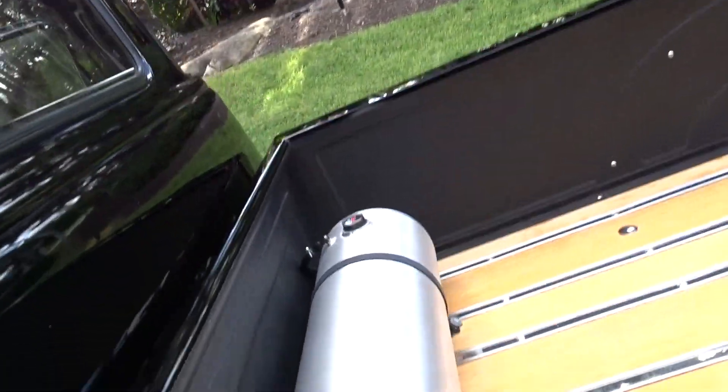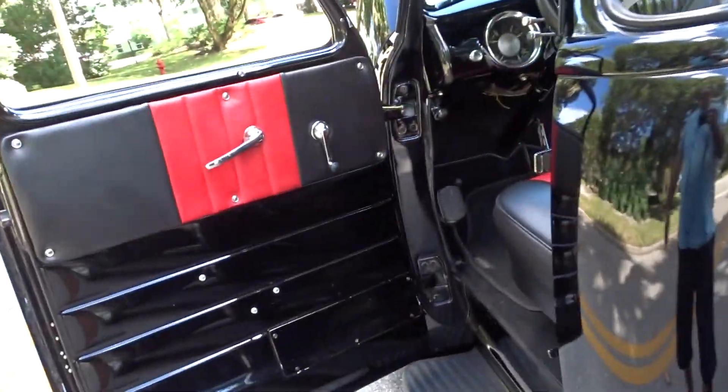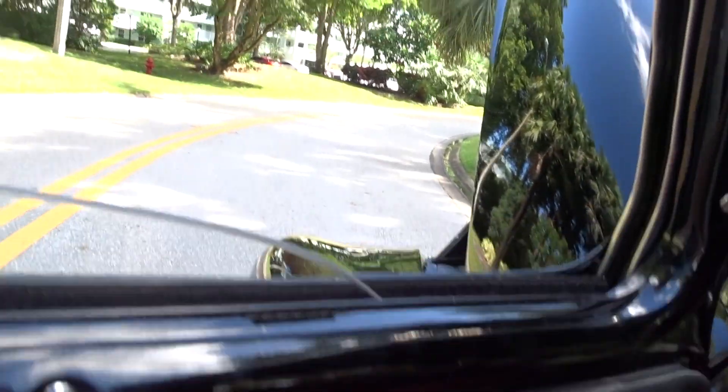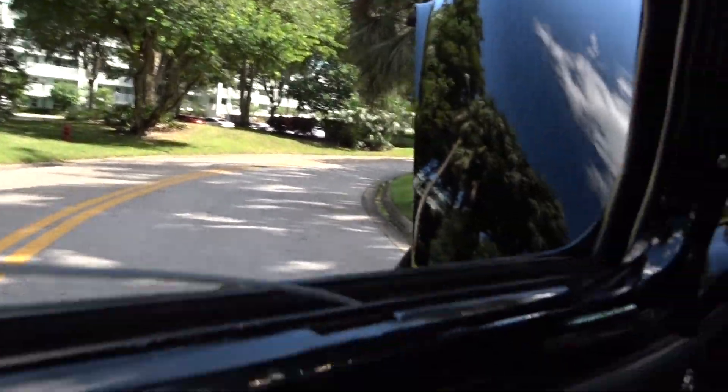It's got an oak wood bed — beautiful. That's your gas tank. It does have what looks like wind-up windows, but they're actually power. You push and pull on them and you can see the electric cords going into it.